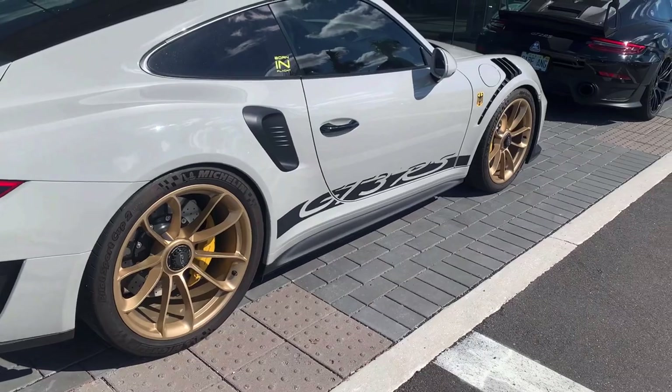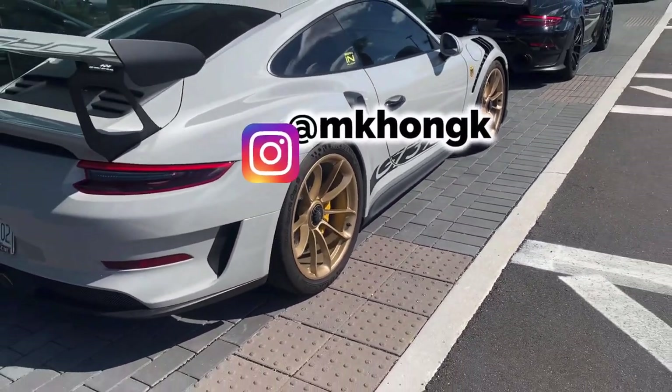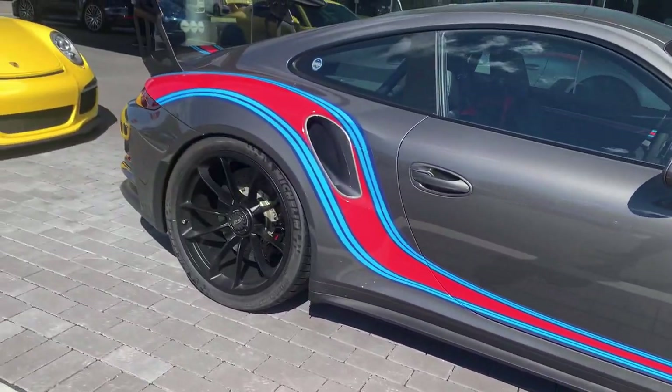Here we have another GT3 RS. This one's finished in chalk gray with sort of bronze-goldish finish on the wheels, yellow brake calipers — the spec on this one is amazing. Then here we have a 991.1 GT3 RS, this one has the Martini livery on it.